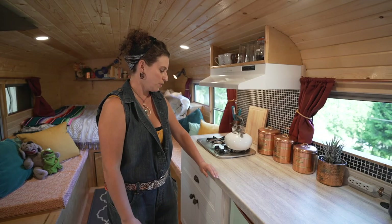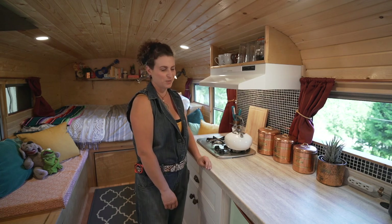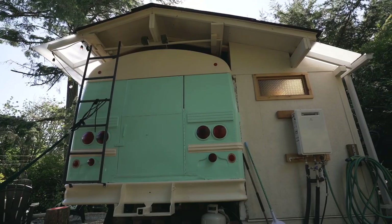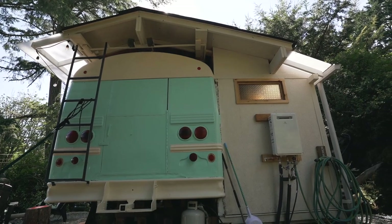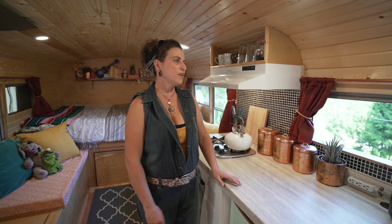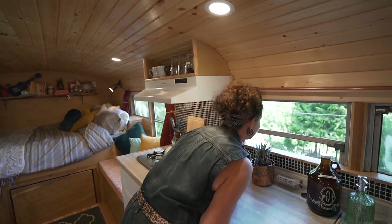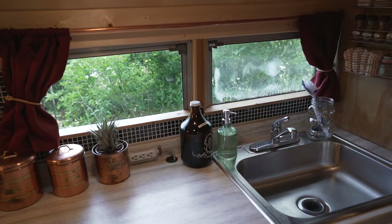This counter was on the discount rack at Lowe's because it was broken on either end, but we cut it down and made it work. We have an EcoTemp on-demand hot water system installed at the back of the bus and it's plumbed into all the water sources. A couple of the windows don't open but most of them do, so it's nice — you can hear the birds and get rid of the smells if you're cooking a lot.